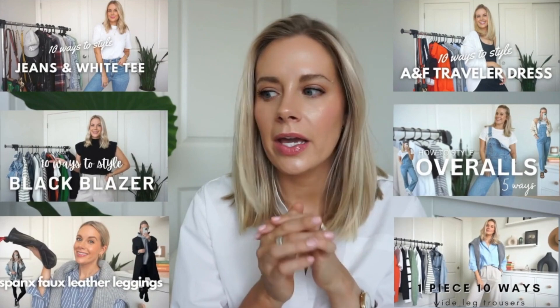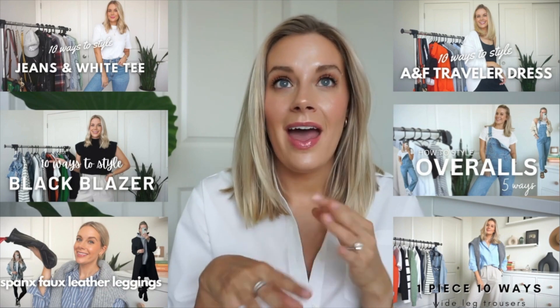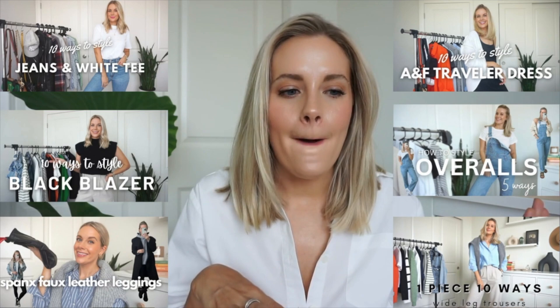I made 10 different outfits, and most of them are transitional so you can wear them into the fall season — some in late summer, some early fall. I hope you enjoy my ideas. If there's any other specific item you want to see styled 10 ways, let me know in the comments. I also have a playlist — the most recent one I did was overalls, and I've also done jeans and a white tee, an athletic dress, and a blazer.